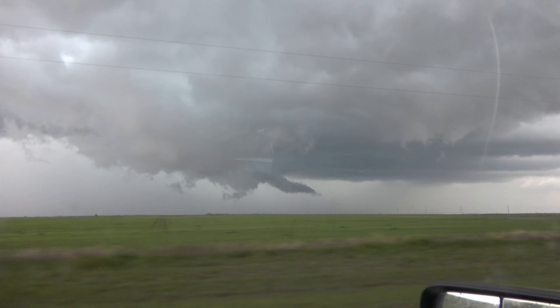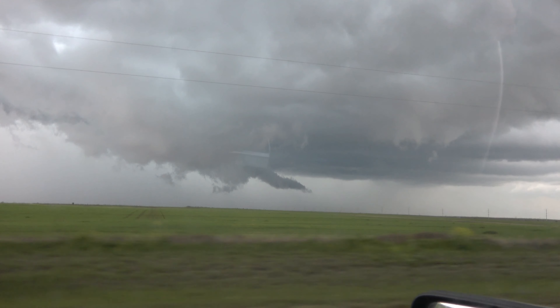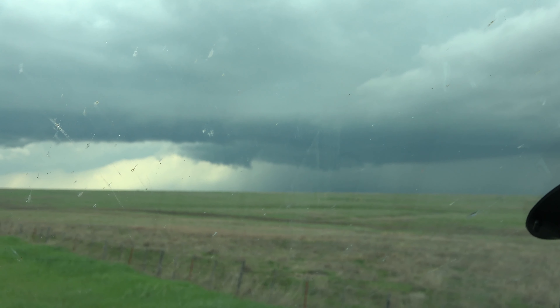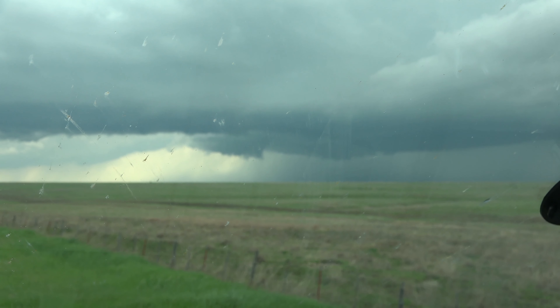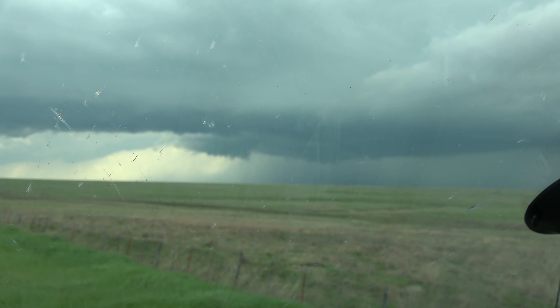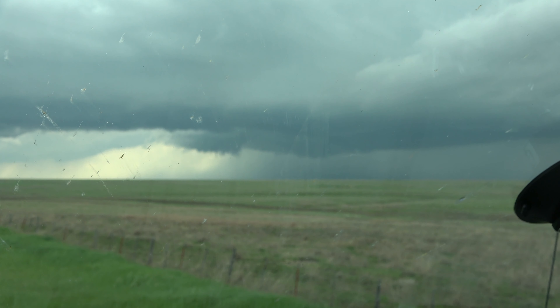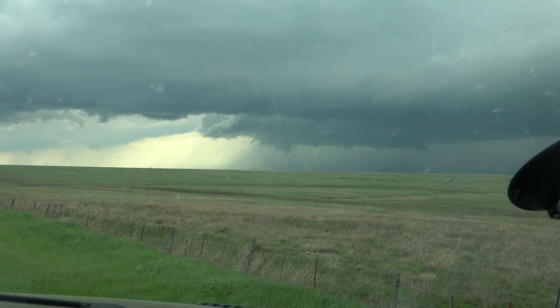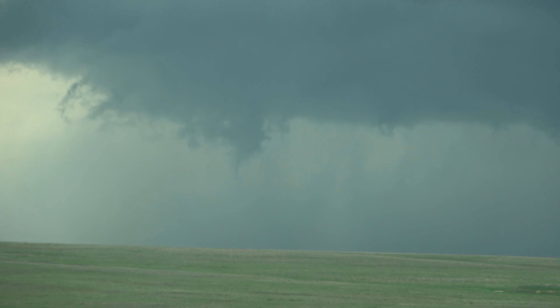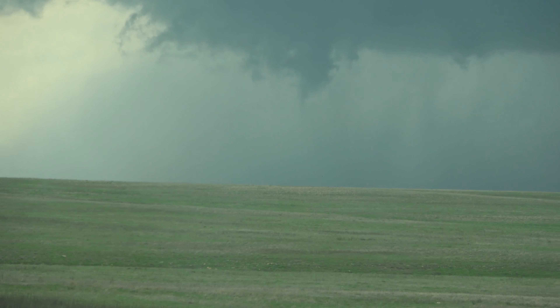It is almost coming directly at us — it will probably go just to our north. OK, we gotta go. You see the funnel right there? Clearly defined funnel right there. It's gonna be a nice road tornado if it does touch down.